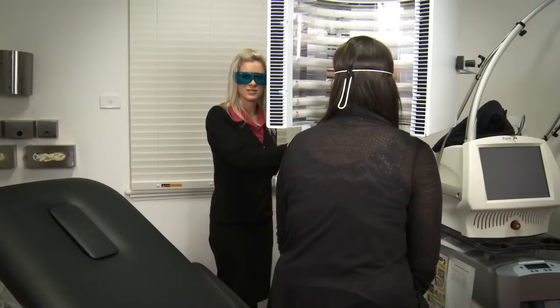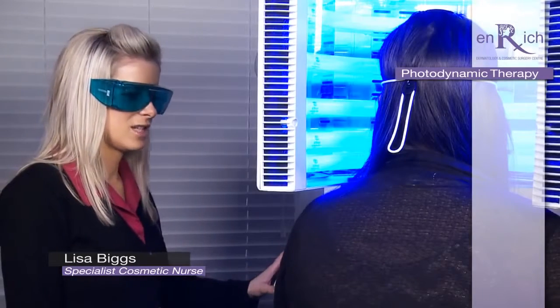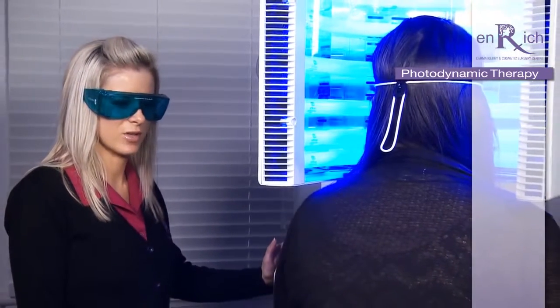Alright, so we're about to start treatment. Okay, so now I'm just going to turn the light on. You may feel a bit of a warm sensation. And this is going to be on for 16 minutes and 40 seconds.